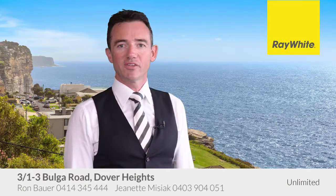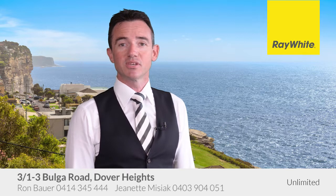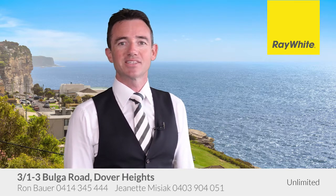We look forward to seeing you at one of our open for inspections. If I can be of further assistance, please call anytime. Thank you.